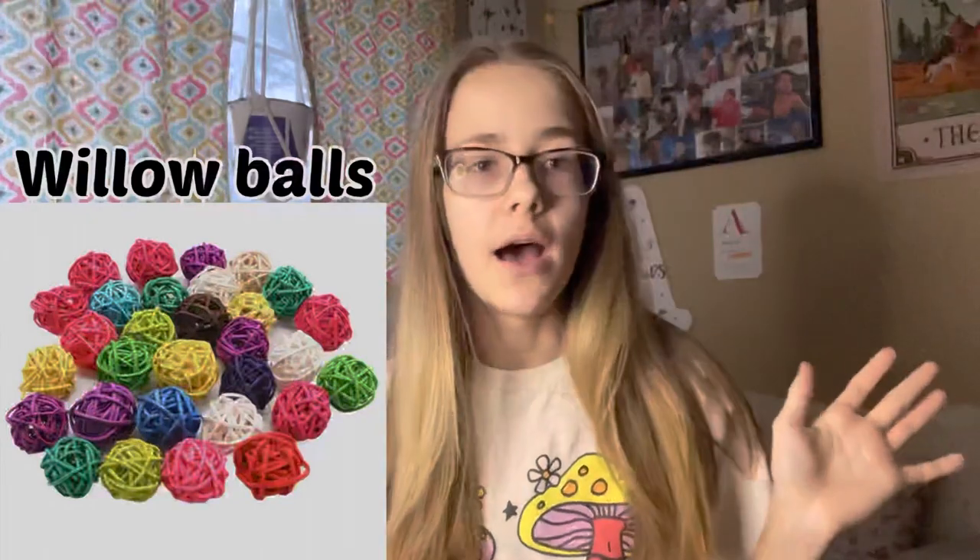Next are willow balls. I can't find mine right now but I know I have a big pack of them. These are not necessarily going to help your hamster's teeth, but your hamster might chew on them. You can put food inside of them and then they'll try to chew it open — I've had most of my hamsters absolutely destroy them. You can fill them up with mealworms, sunflower seeds, or whatever treats you like and they will destroy these.